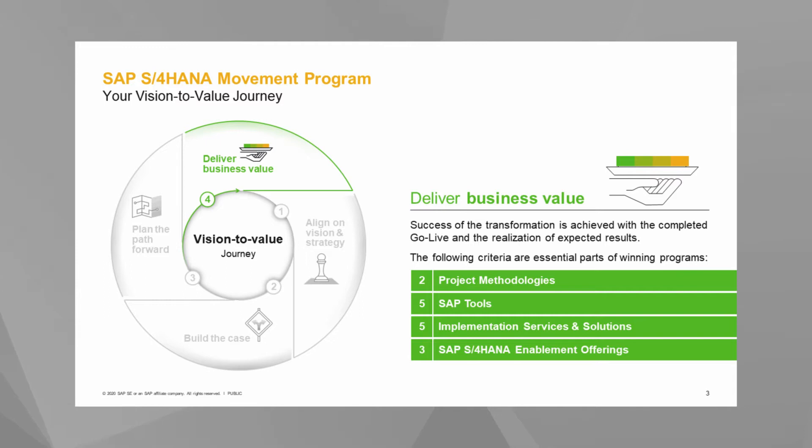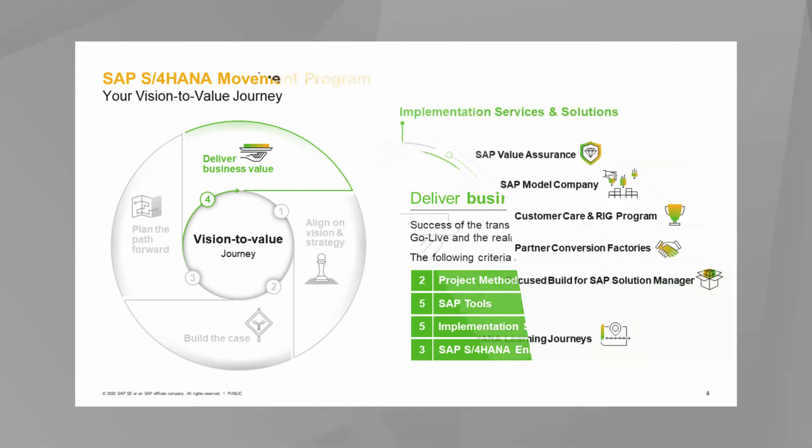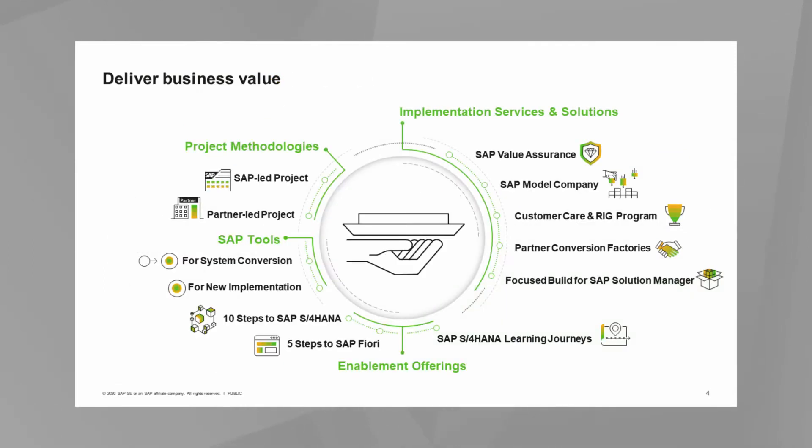This brings us to step four: deliver the business value. In this step, we will discuss how you can deliver quick adoption and time to value, and drive continuous innovation and optimization. The successful go-live and realization of customer goals and expected results is how the deliver business value phase is measured. The four key elements where SAP supports you are project methodologies, tools, implementation services, and enablement.